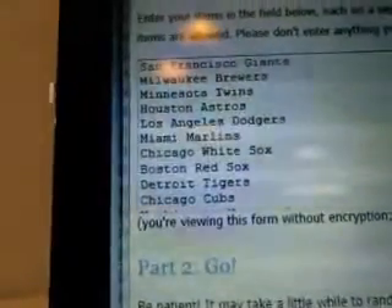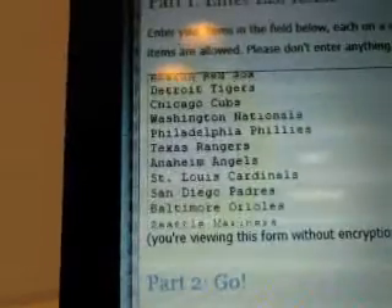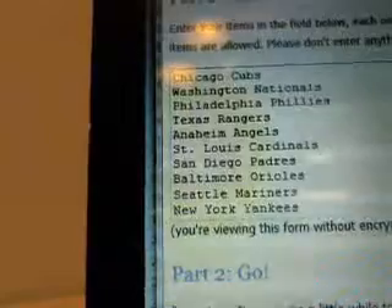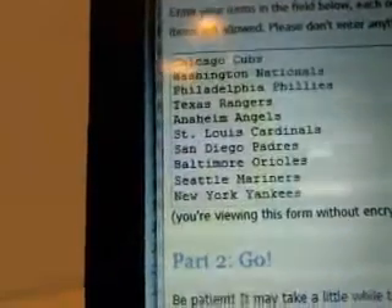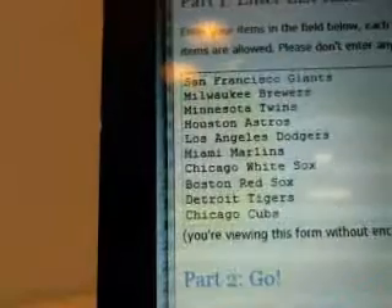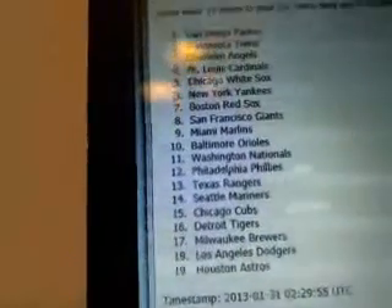We've got the teams listed: the Giants, Brewers, Twins, Astros, Dodgers, Marlins, White Sox, Red Sox, Tigers, Cubs, Nationals, Phillies, Rangers, Angels, Cardinals, Padres, Orioles, Mariners, and Yankees. No particular order — they're just in there. That's all the teams. Top six, we're going to randomize three times. Top six again will get the Spring Fever cards, one each.